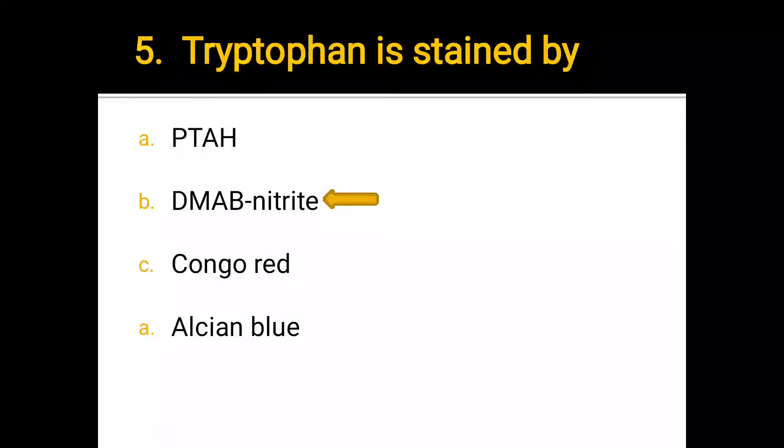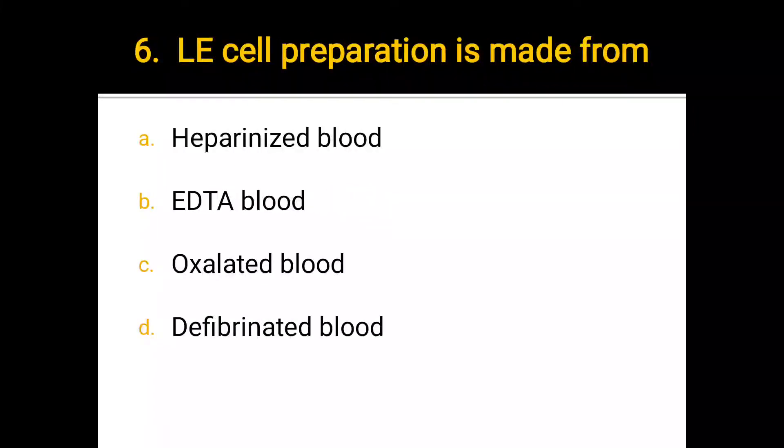Number 6. Aleut cell preparation is made from: a) heparinized blood, b) irritated blood, c) oxalated blood, d) defibrinated blood. The correct answer is d) defibrinated blood.